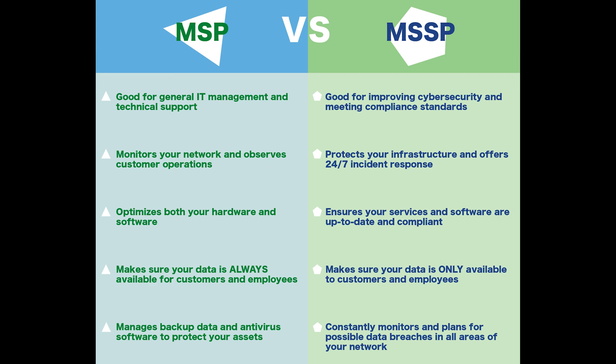like managing firewall, intrusion detection, virtual private network, and vulnerability scanning. Both have operation centers to provide 24-7 services.